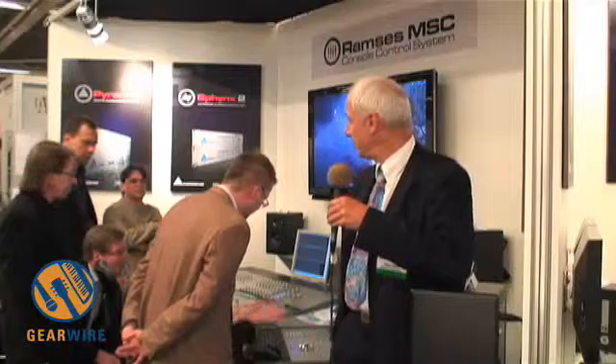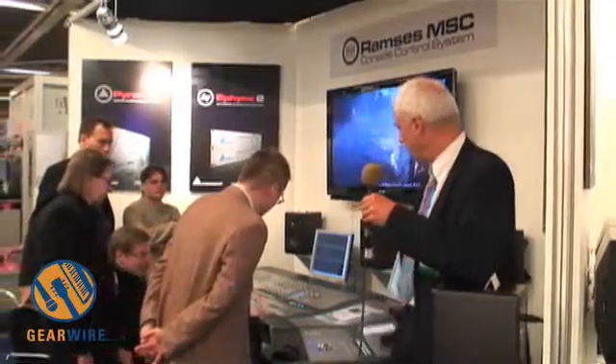It's a rare privilege for me at this 122nd AES in Vienna to be here in front of a crowded booth with new products.